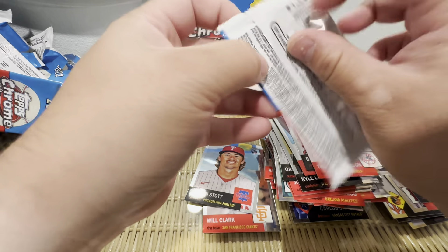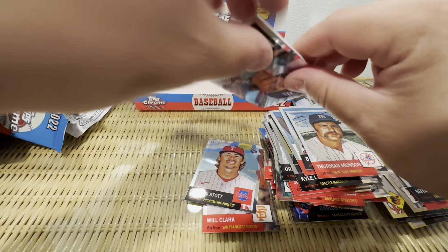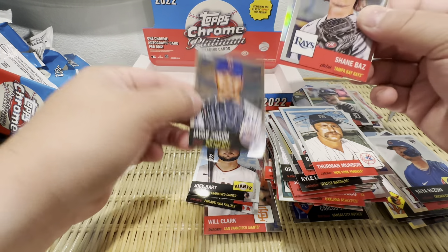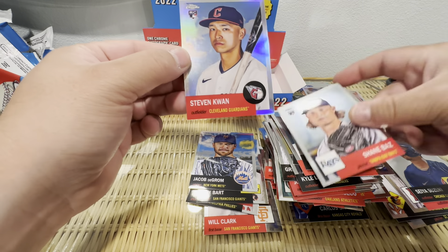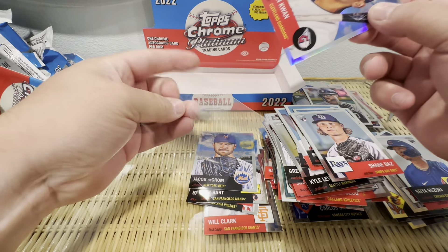Okay guys, last pack magic. Refractor — Joey Bart, Jacob deGrom. Hey, Stephen Kwan! Not bad — honestly one of the better cards we got.